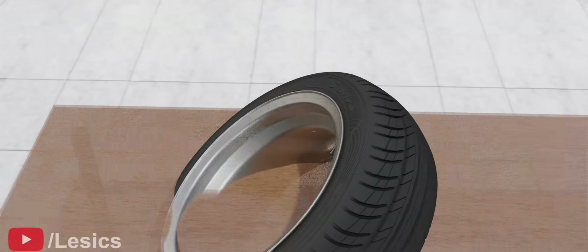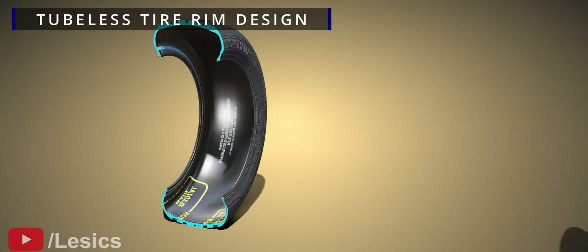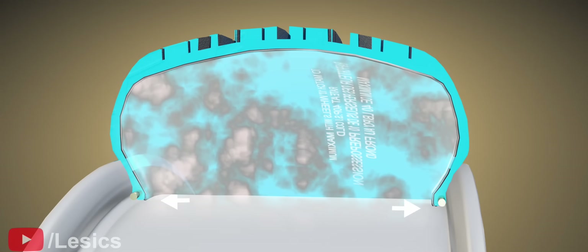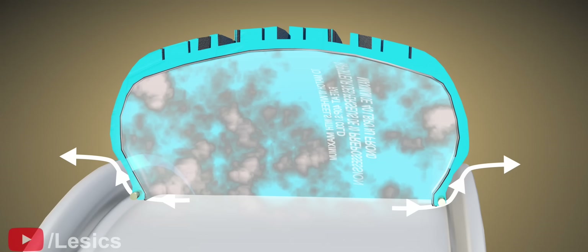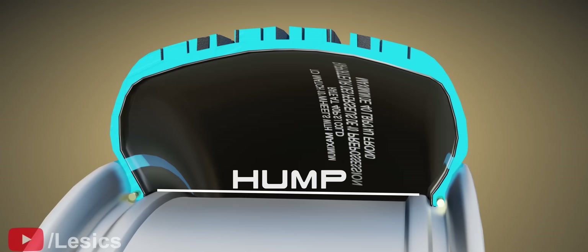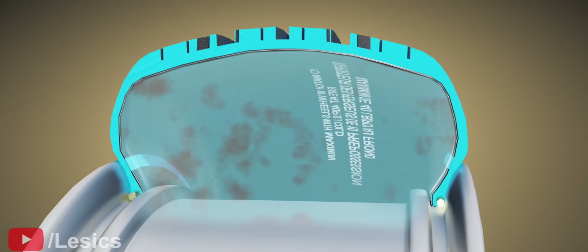The new tubeless tire design will only be leak-proof with some specially designed rims. Let's try out the old rim and see what happens — the pressurized air can easily escape. To make the tire air-proof, the tubeless tire needs a good locking mechanism. This is why engineers added an additional protrusion, called a hump, on the rim. This perfectly locks the tire onto the rim so that the air doesn't escape at all.